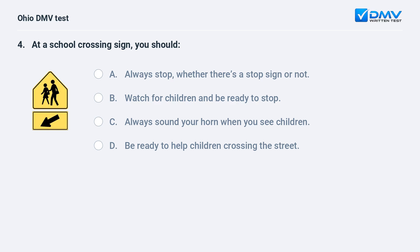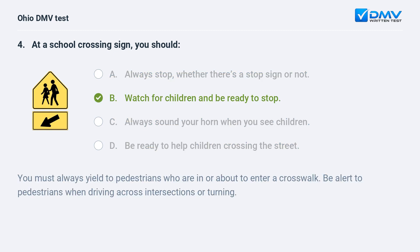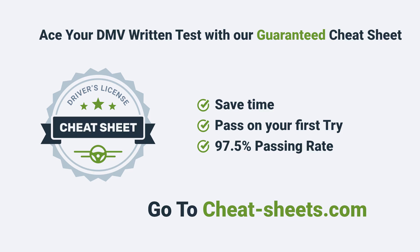At a school crossing sign you should: A. always stop whether there's a stop sign or not, B. watch for children and be ready to stop, C. always sound your horn when you see children, D. be ready to help children crossing the street. The answer is B, watch for children and be ready to stop. You must always yield to pedestrians who are in or about to enter a crosswalk. Be alert to pedestrians when driving across intersections or turning.